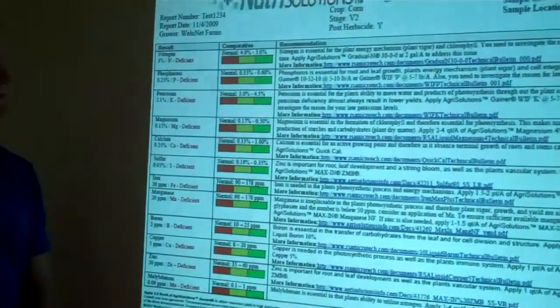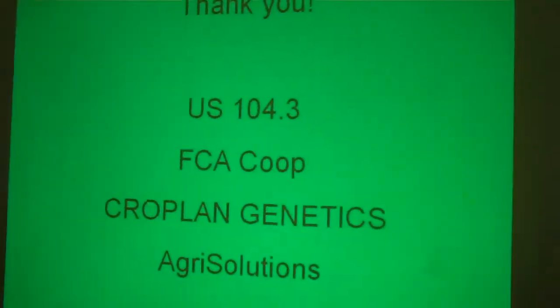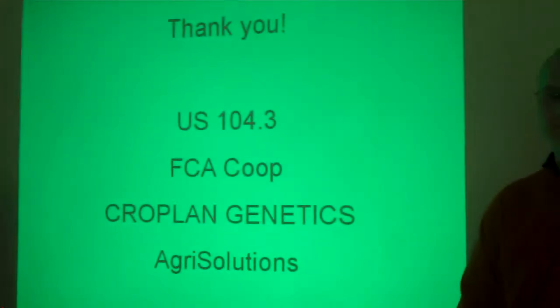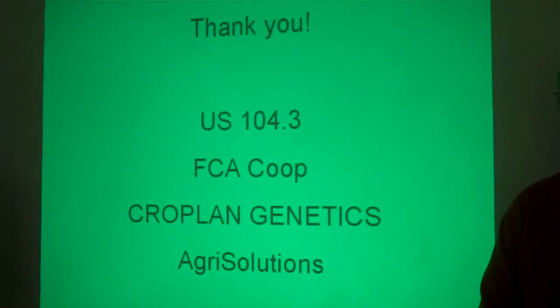Keep in mind the Nutri-Solutions tool for that. We want to thank FCA Co-op and Brad Milbrath, and thank US-104 for having us again. You can find this and other crop cams only at US-104.net. Thank you.